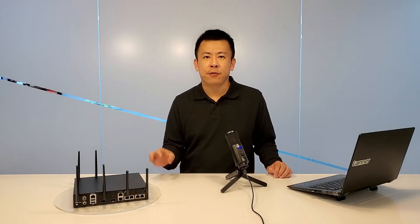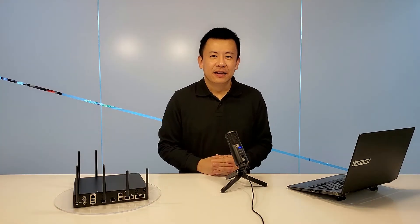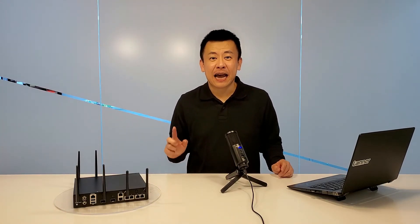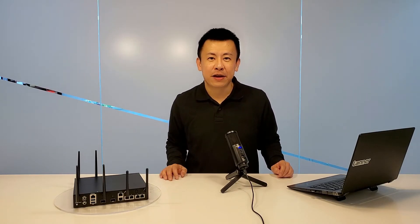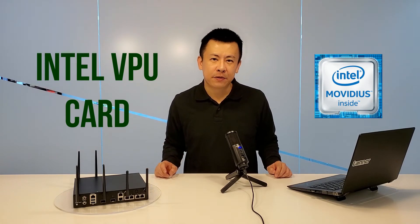For expansion, we have three M.2 and one mini PCIe slots. The mini PCIe expansion on the NCA1516 is ideal for storage, Wi-Fi, and AI acceleration, such as the Intel Movidius Myriad VPU card.